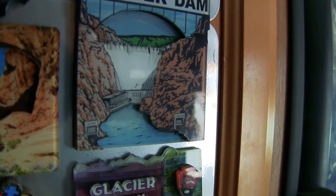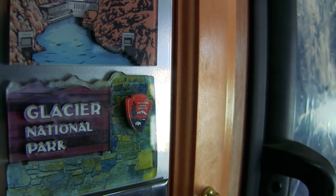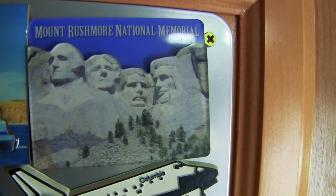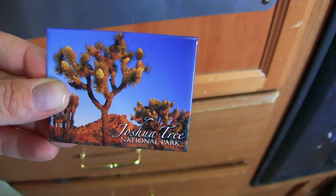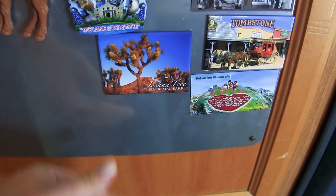Unfortunately they didn't have any 3D magnets that I collect from all my state parks — like the Arches, Mount Rushmore. I wasn't too pleased with what they had, but I did get one to add to my collection. Something's better than nothing.